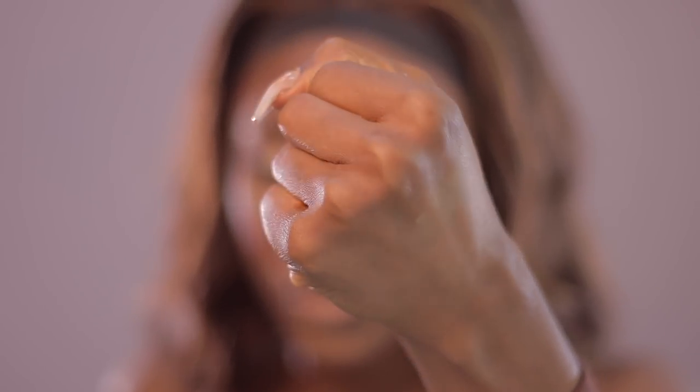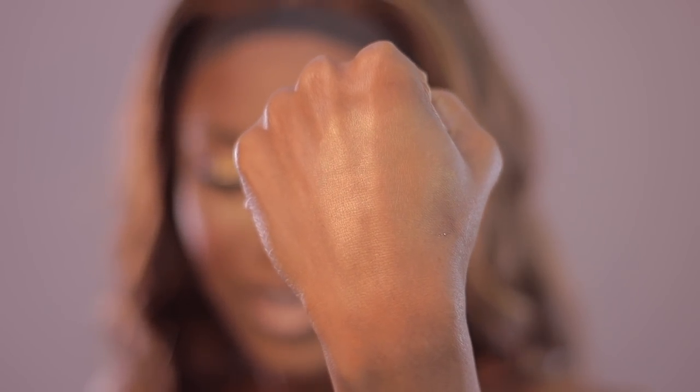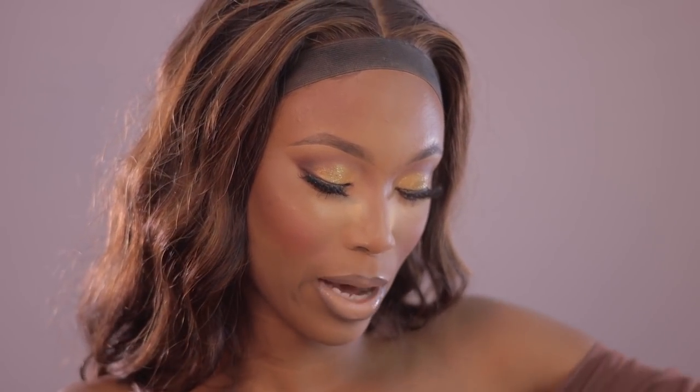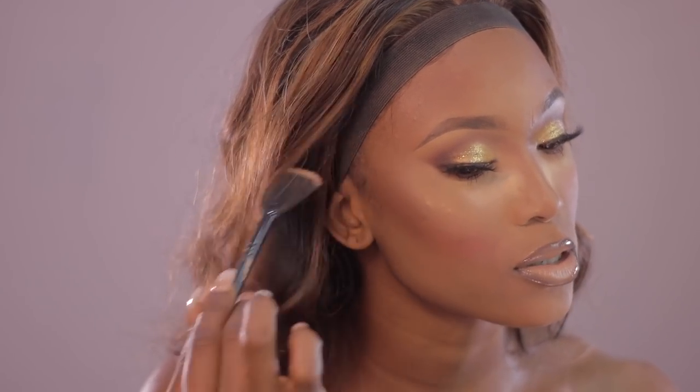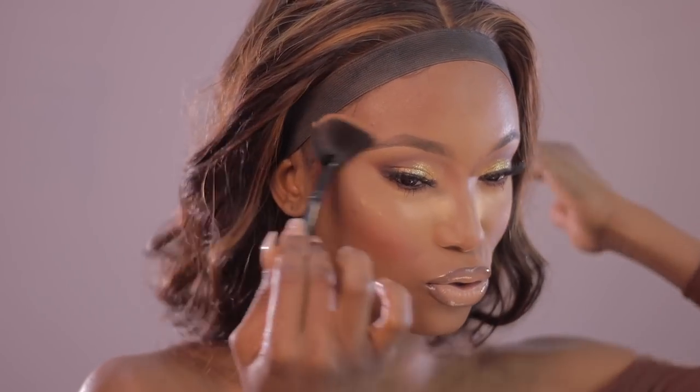It looks so smooth and radiant — can you see that? It's like a sheen, it's a glow. That's why it's called the glow powder — it's not like a highlighter, it's just a really soft, subtle glow. I'm definitely all about that. I'm going to use this to just glow up my face a little bit with my fan brush. I love this because it's not overpowering — it just looks very soft.